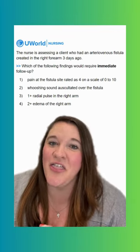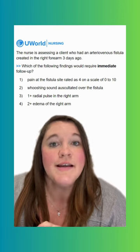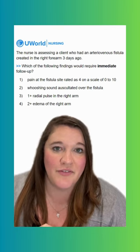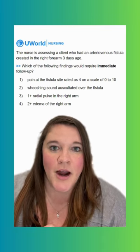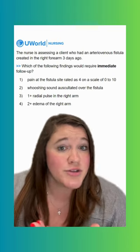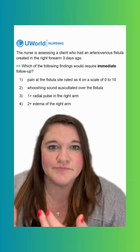Our question today says the nurse is assessing a client who had an arteriovenous fistula created in the right forearm three days ago. Which of the following findings would require immediate follow-up? Notice that word 'immediate' is in bold, so we are looking for a finding that is the most dangerous, indicates the worst complication, something that is potentially life-threatening.